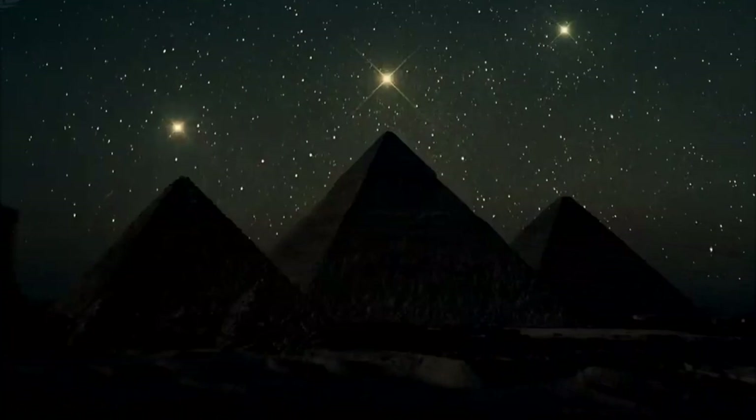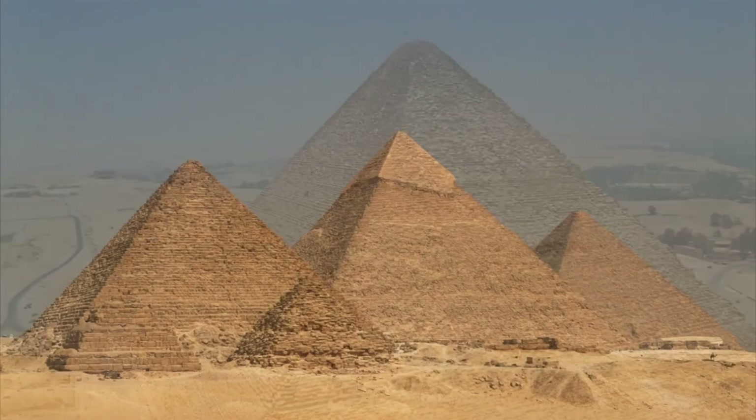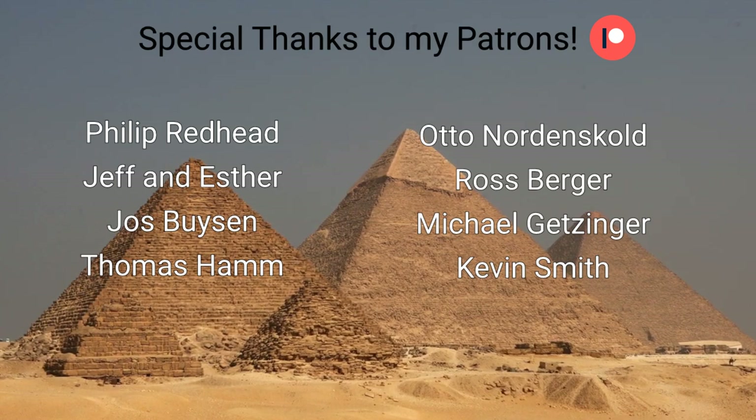So what do you make of all this? Please let me know your thoughts in the comments below — I'm really curious to hear what you think. Thank you so much for joining me today, and a special thank you to all my patrons for supporting this work. I appreciate you all so very much and I'll see you in the next video.